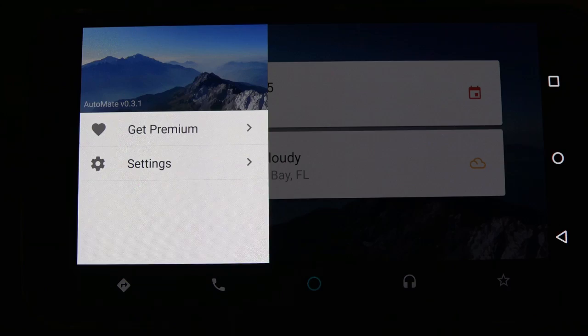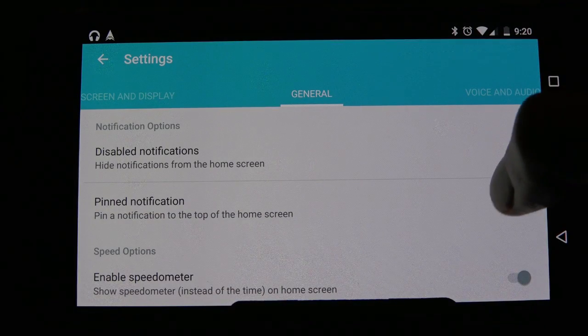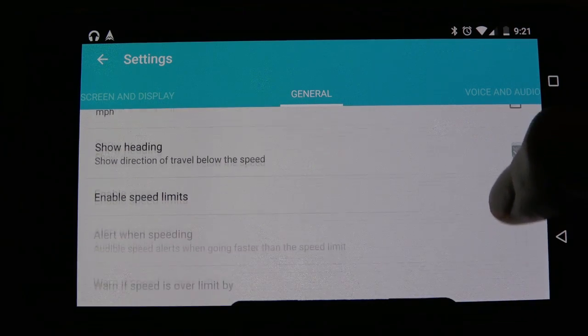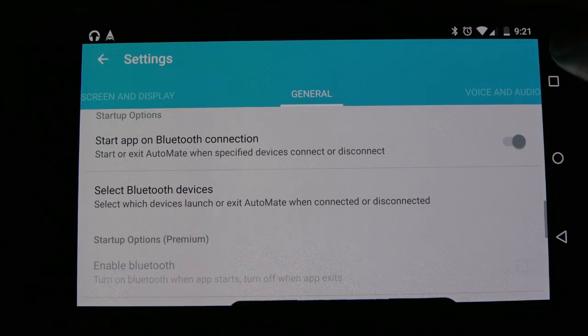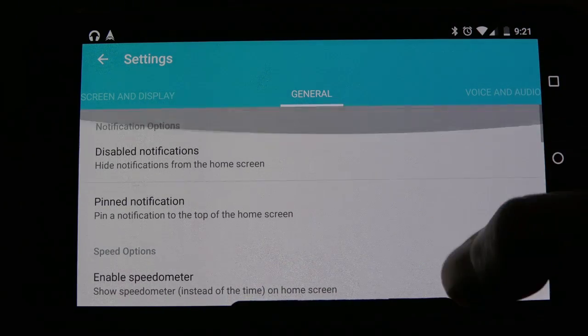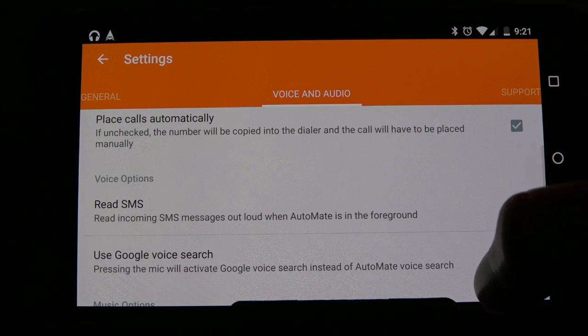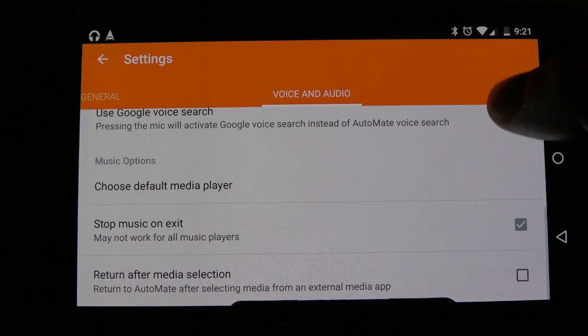To access the AutoMate application settings, tap the side navigation at the top left. There are plenty of options: you can enable the speedometer to read the miles per hour, you have the ability to change the weather format, and you can even enable the app to read your text messages out loud to you while you're driving. We enabled this during testing and find it to be very convenient and a great safety feature.